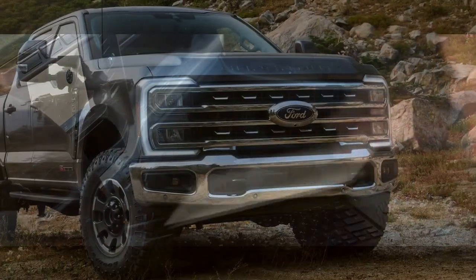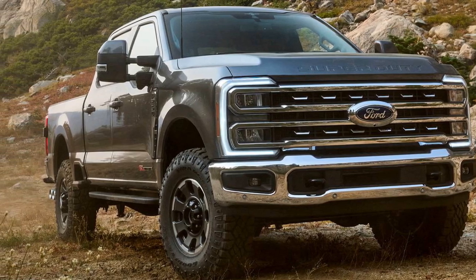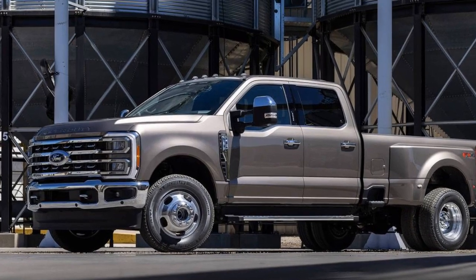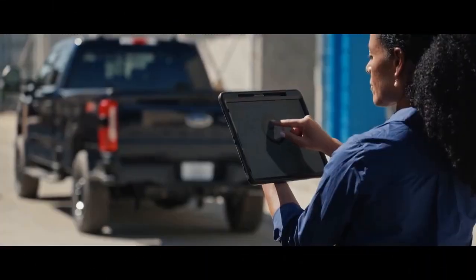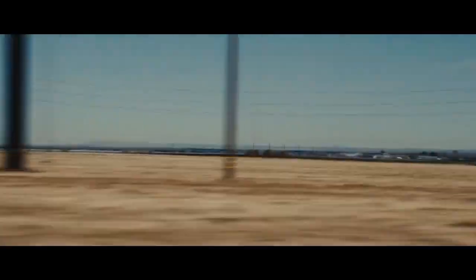Comfort and Versatility. While the Super Duty is undoubtedly a workhorse, Ford has not neglected comfort and versatility. The interior is spacious and well-appointed, with comfortable seating for up to six passengers. The rear seats can be folded up to create additional cargo space inside the cabin, and there are plenty of storage compartments throughout the interior for smaller items.